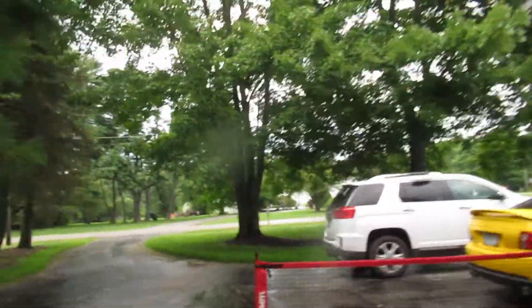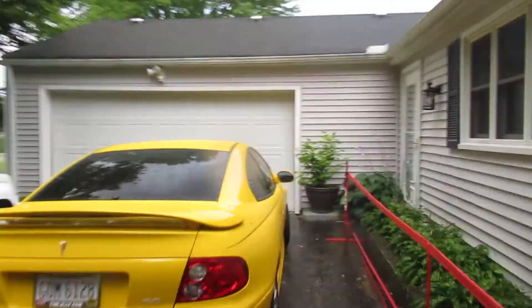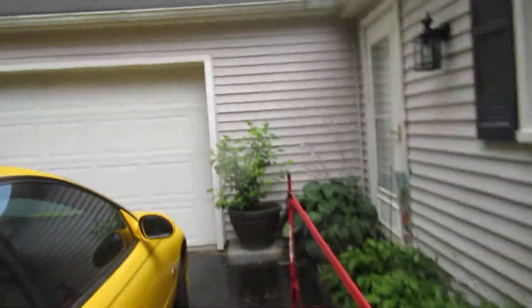Let's go inside. The owner has done a lot of updates on this property — all new, newer flooring, very easy to clean.